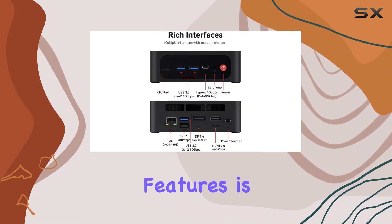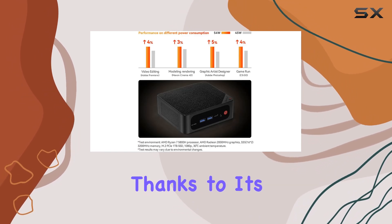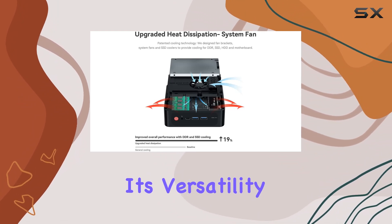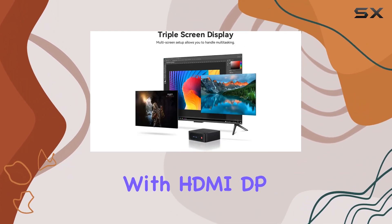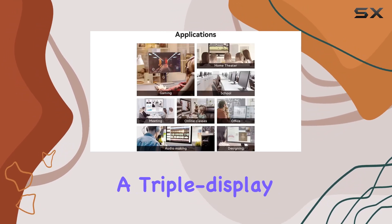One of the standout features is its ability to smoothly handle 4K at 60fps videos, thanks to its Radeon graphics. But what truly sets this mini PC apart is its versatility in display options. With HDMI, DP, and USB-C ports, you can enjoy a triple display setup, maximizing productivity and entertainment.